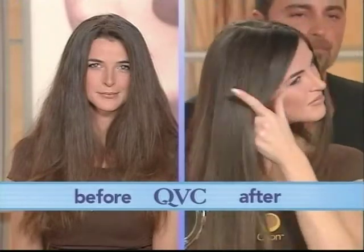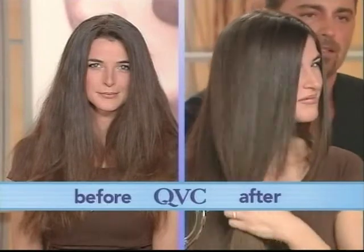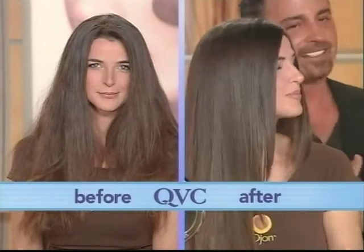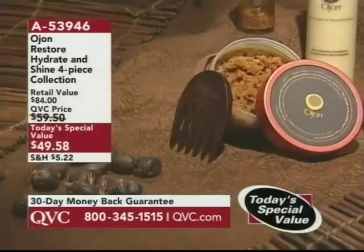Do you see the shine? Do you see her hair — that is healthy, gorgeous hair? It looks like she should be on a television commercial, honestly. But that is really what Ojon does for you. And I use this system. I have naturally colored hair, I have treated naturally curly hair.